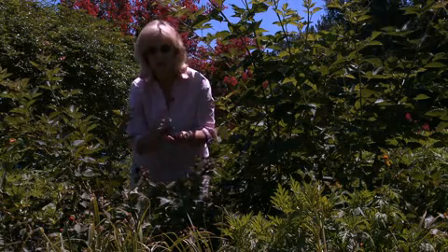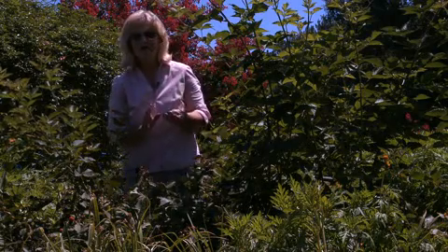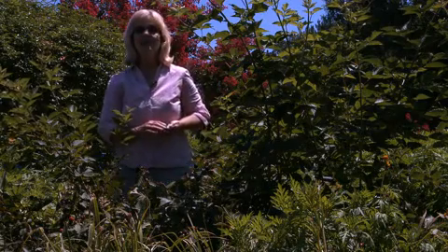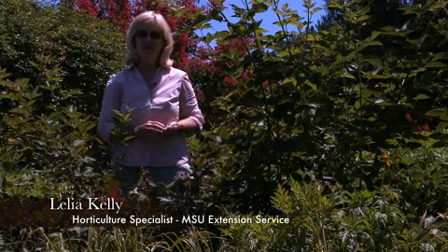I think I'm fixing to have me a low-calorie snack — no, better yet, I think I'm going to go inside and make me a blackberry cobbler and forget the calories. I'm Leah Kelly, and this has been Gardening Through the Seasons.